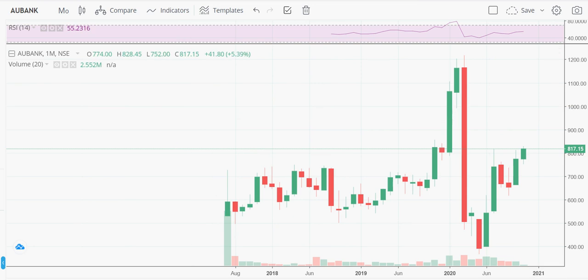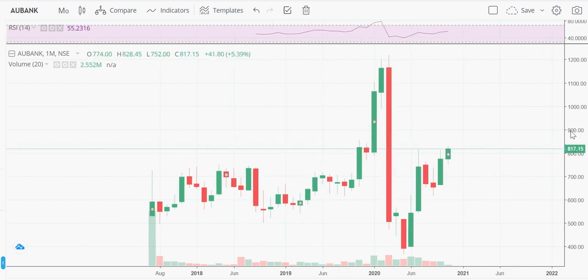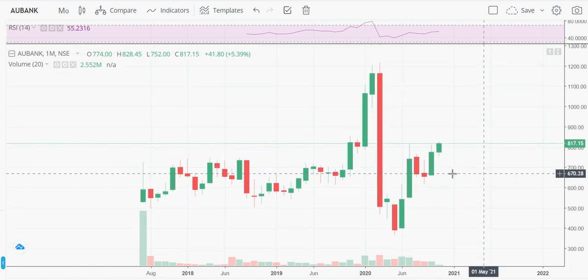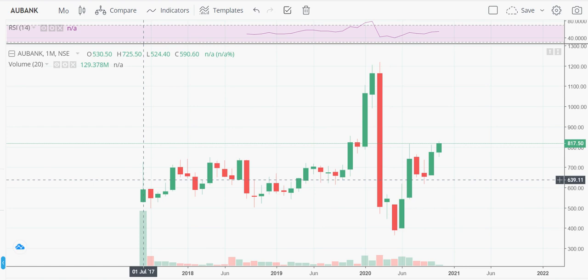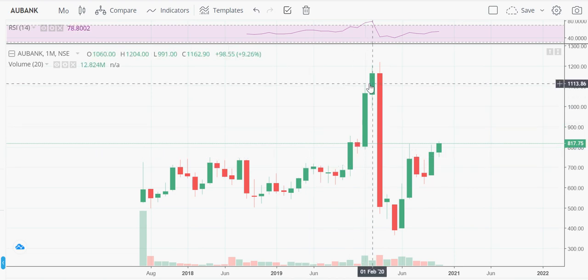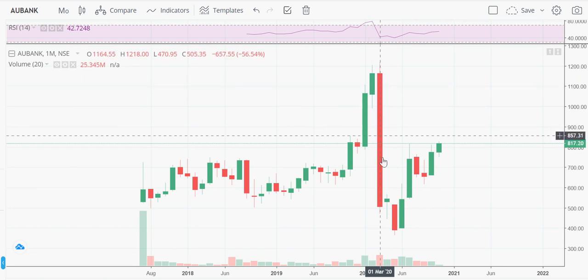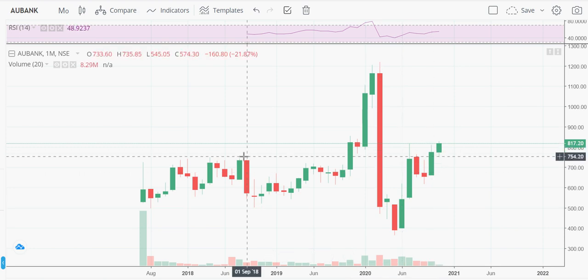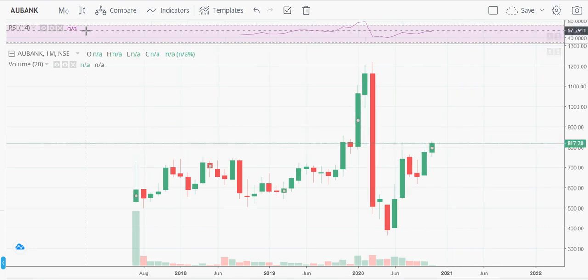It has a market cap of 23,000 crore — a small cap, very well-managed small cap banking stock from the finance sector. It was listed around July 2017 and gave very good returns until February 2020. After that, because of COVID, it fell down drastically. Now it is coming back on track and looks good.